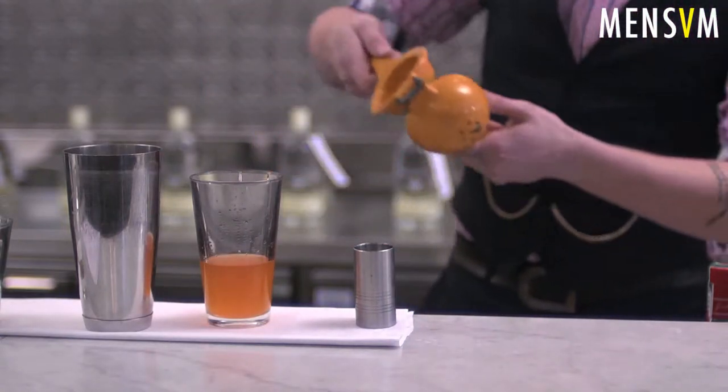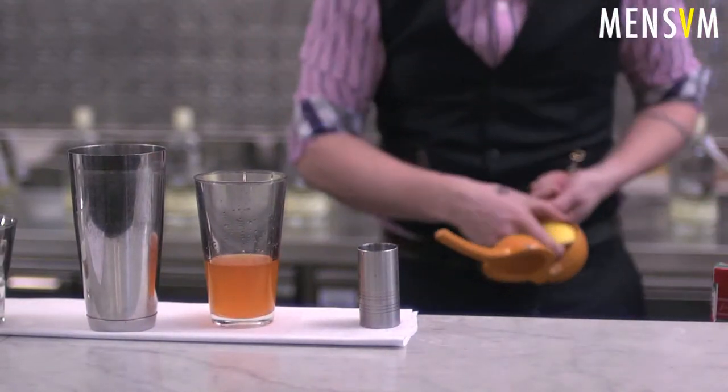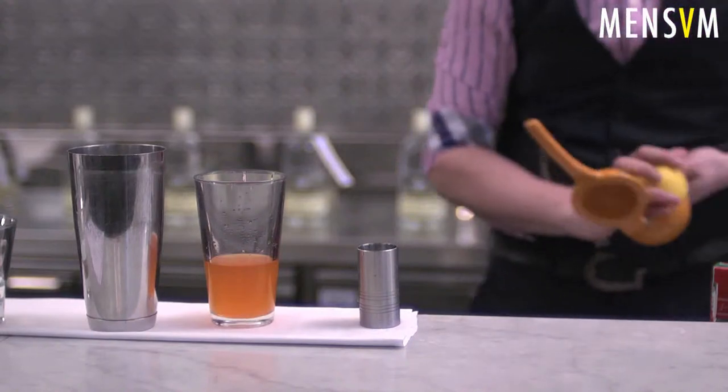Also, in Holland they used to employ a guy called the sniffer, who used to sniff the juniper jugs when they came back to make sure that they weren't soiled.